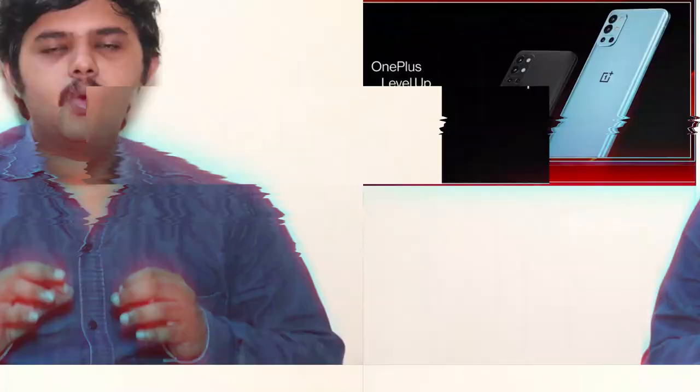There is a 64MP sensor option as well. The phone also features a headphone jack and an IP protection rating. It is a 5G smartphone with multiple 5G band support.